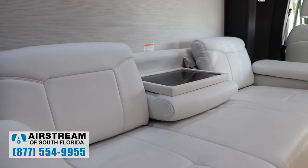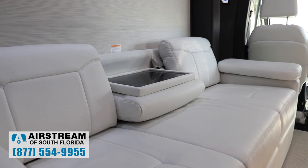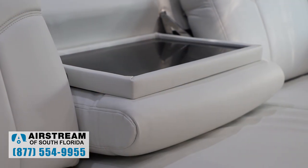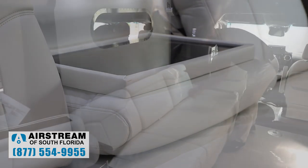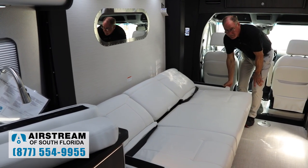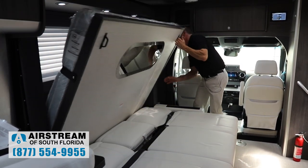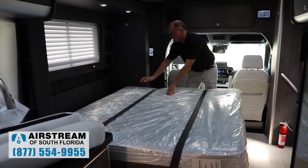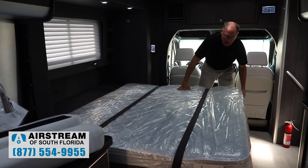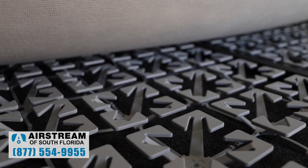Our furniture all comes from Villa Corporation, which makes the best furniture you can get in the recreational vehicle industry. It has power foot rests on both sides and a snack tray that comes down — all built in. When it comes time to make the bed, it's very quick and easy for the Murphy bed to come down on the wall. You lay the sofa flat, reach up, and pull the bed down. This is a pillow top mattress — very comfortable — with travel straps and the award-winning Frohle mattress support system built for comfort and convenience for different sized people.